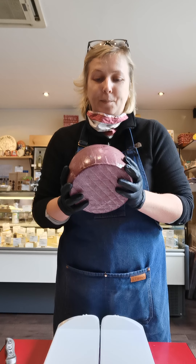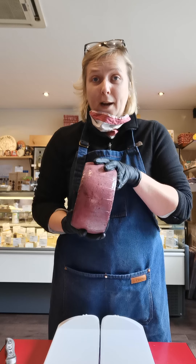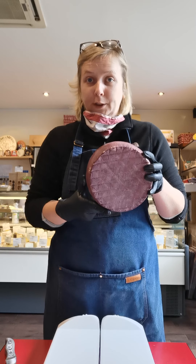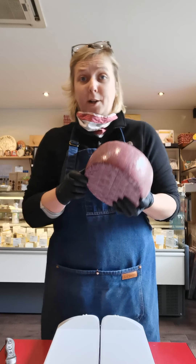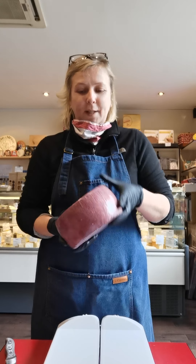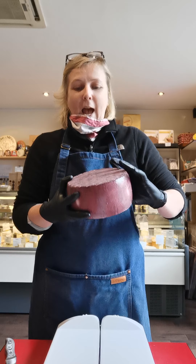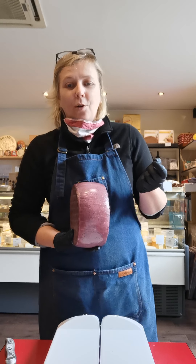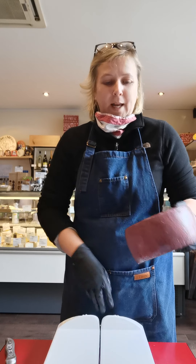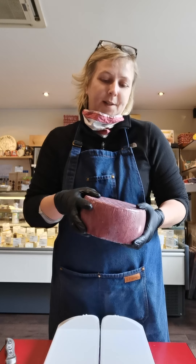It's a cheese that is matured for a minimum of up to about six months or more. It comes in a wheel of about two kilos - it varies, you can find small or large ones, this one is about two kilos. It's washed with red wine - al Vino means 'with wine' in Spanish - specifically a wine called Jumilla and Yecla, Spanish wines.